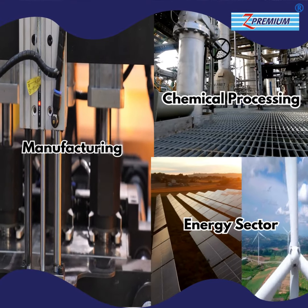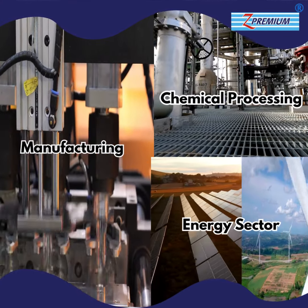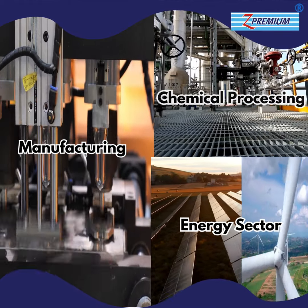Ideal for industries such as manufacturing, chemical processing, and energy, our Thermic Fluid 600 maintains optimal performance across a range of applications.